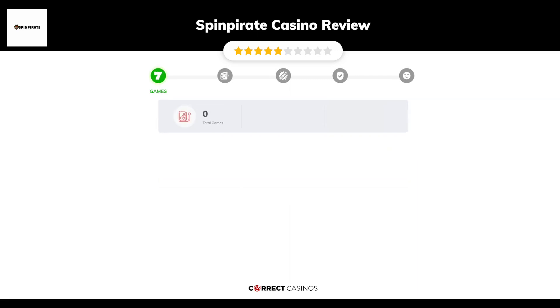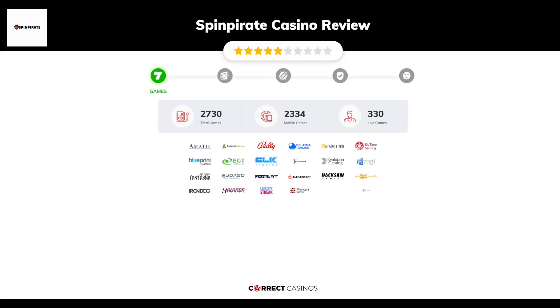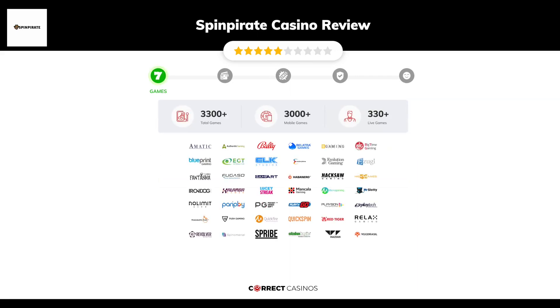Chapter 1: Games. Spin Pirate Casino offers over 3,300 slots and more than 330 table games. In Spin Pirate Casino you will find titles from top software providers like Amatic, Authentic Gaming, Bally, Bellatra, B Gaming, and others.